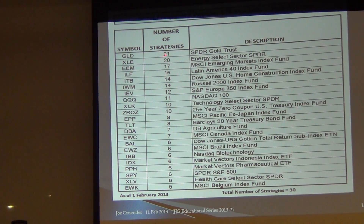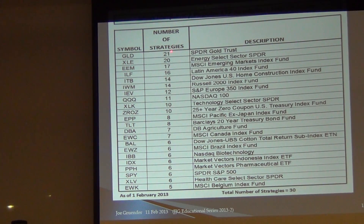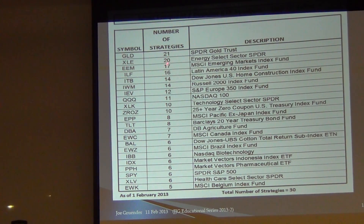Would you believe that gold is in 21 of the 30 strategies? So we love gold — a lot of people have put GLD in their strategies. The XLE symbol shows up 20 times in the strategies, and so on down the list. Some symbols appear 2, 3, 4, or 5 times. There must be something cooking here if so many of these symbols appear in the 30 strategies.